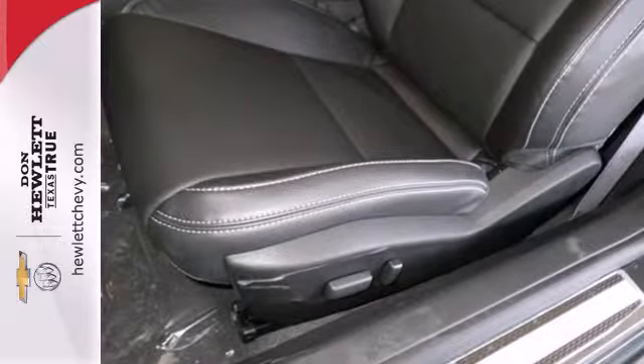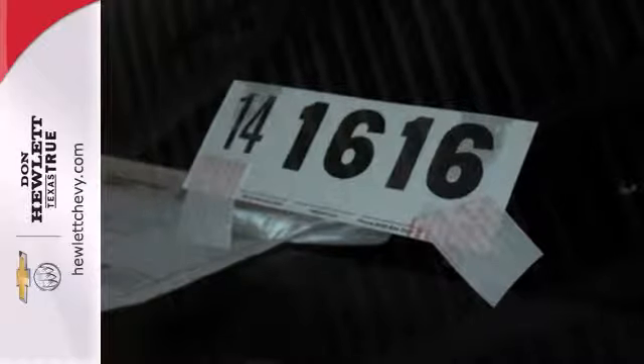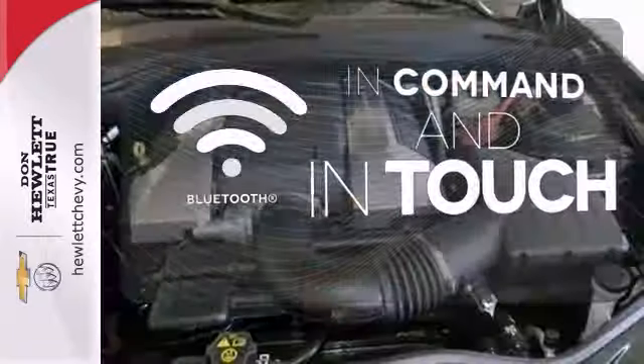The keyless entry, multifunction steering wheel, and power front seats make for driving ease. It also has speed control and dual exhaust. Keep your hands on the wheel and eyes on the road with Bluetooth.